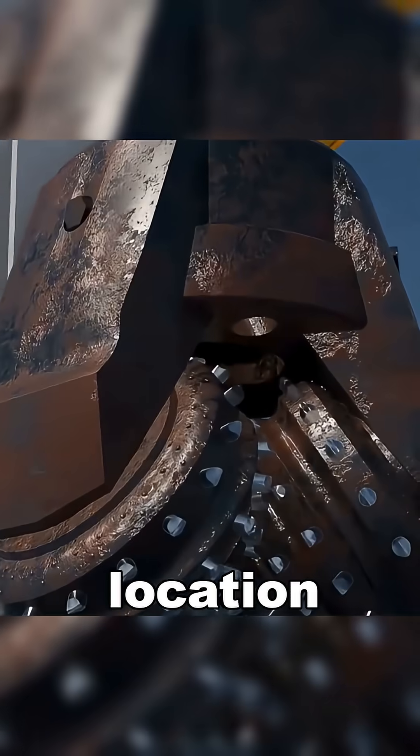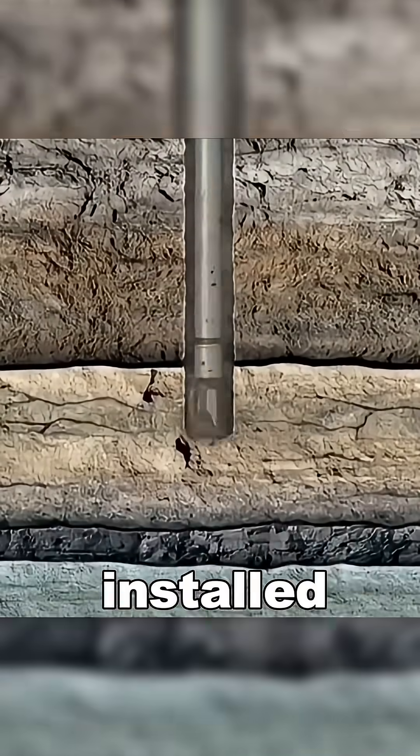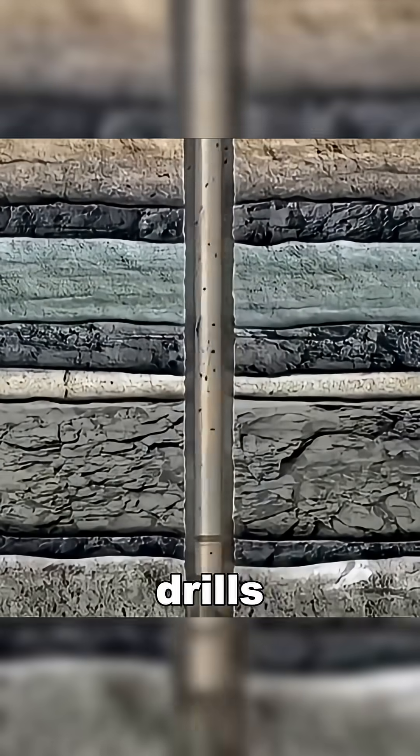After selecting a well location, a drilling rig is built and a special drill bit is installed. The rig rotates and drills into the ground.